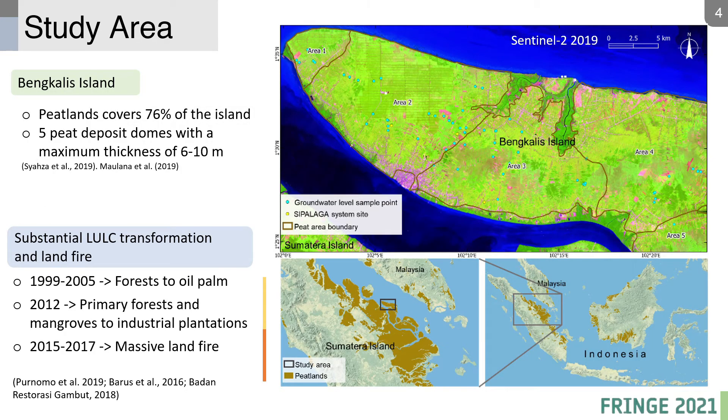Our study area is located in Belakang Island, a peat-covered island with 5 peat domes. We can see that most areas have been converted to plantation, with only a small area of forest remaining. Massive land use conversion and land fires in recent decades are also reported.